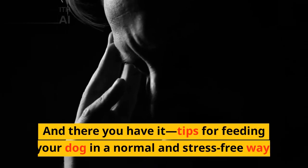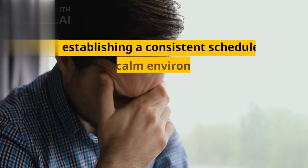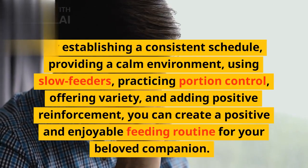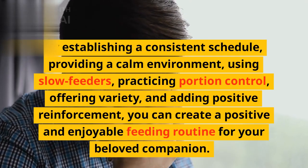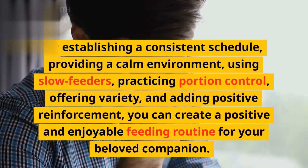And there you have it — tips for feeding your dog in a normal and stress-free way. By establishing a consistent schedule, providing a calm environment, using slow feeders, practicing portion control, offering variety, and adding positive reinforcement, you can create a positive and enjoyable feeding routine for your beloved companion.